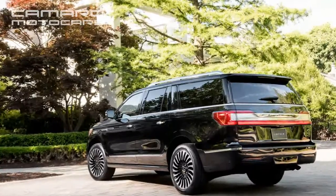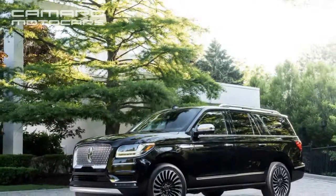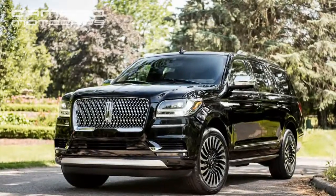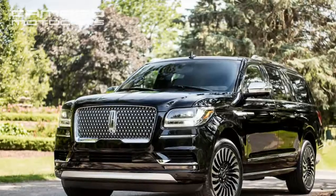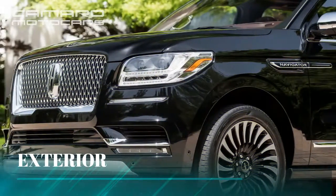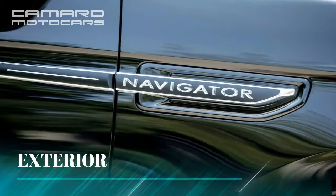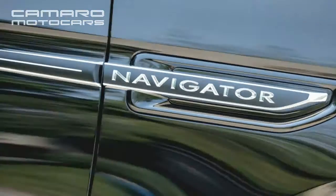Like Ford's F-Series light and heavy-duty pickups, this new Navigator features a body made mostly of aluminum. The switch from steel body construction saves about 200 pounds over the 2017 version, depending on model, Lincoln says. And that's despite fractional growth in most dimensions over its predecessor.